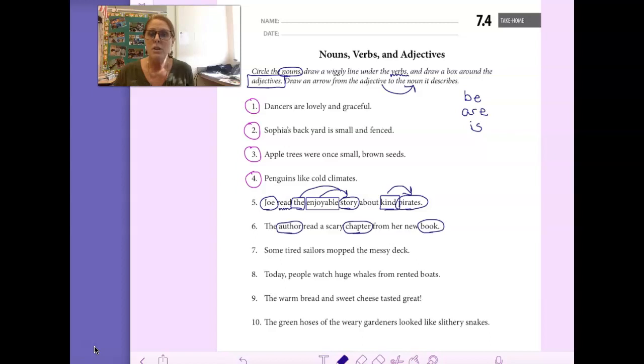Let's draw a squiggly line under the action. What did the author do? She read. That's the action.